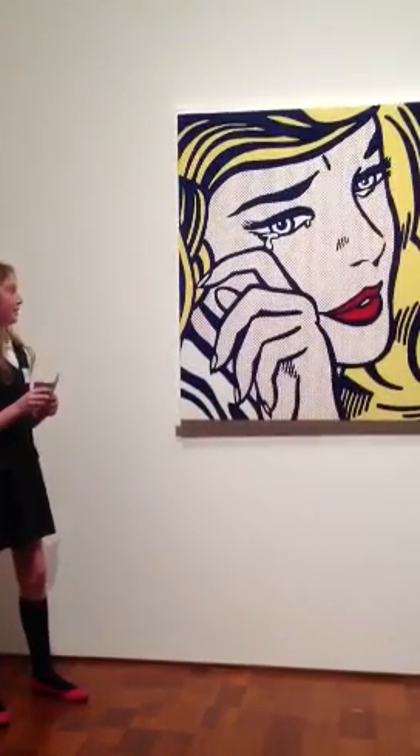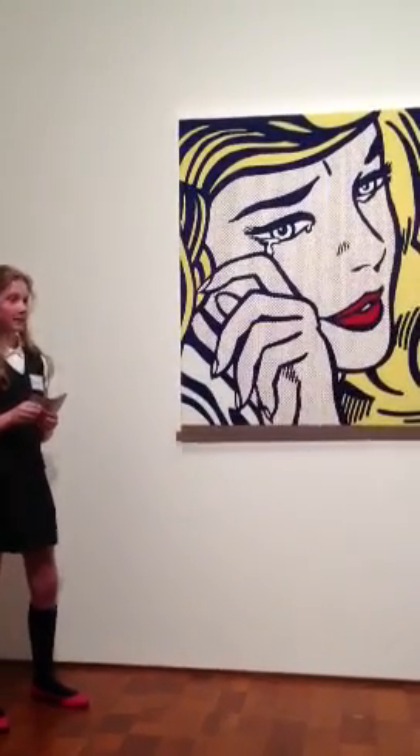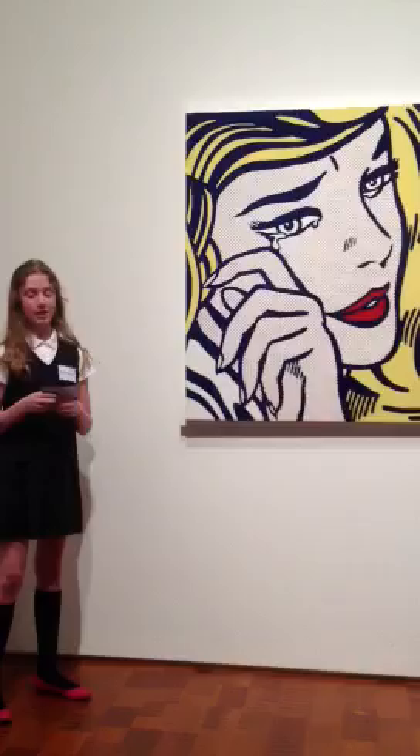The bold blue lines in the piece are unique, but the painting itself is not unique because the artist, Roy Wurtenstein, made many paintings of the comic and real subject matter.